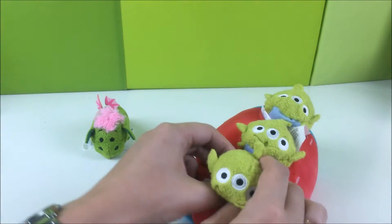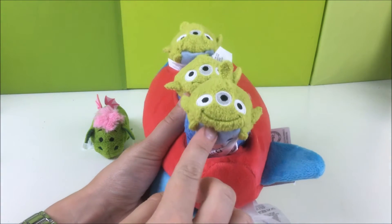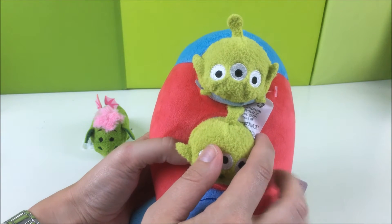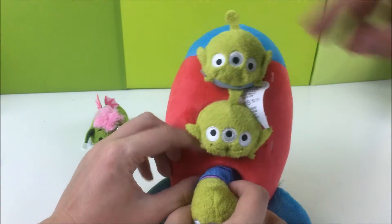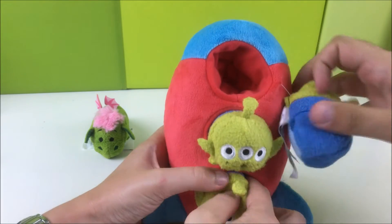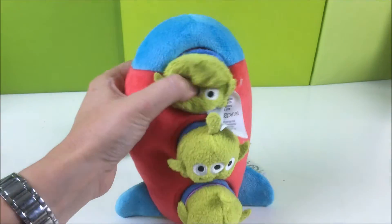They have three different expressions. There's the smiley alien, the oooooh alien, and the silent alien — the one with no mouth. They fit into the ship pretty snugly, and they're attached by little things. I was wondering if they were going to be attached. I really like this — it's really cool.